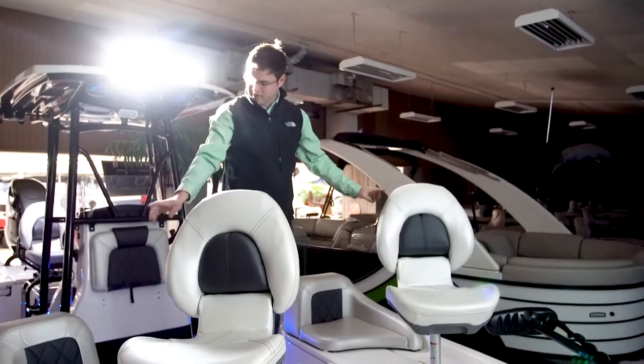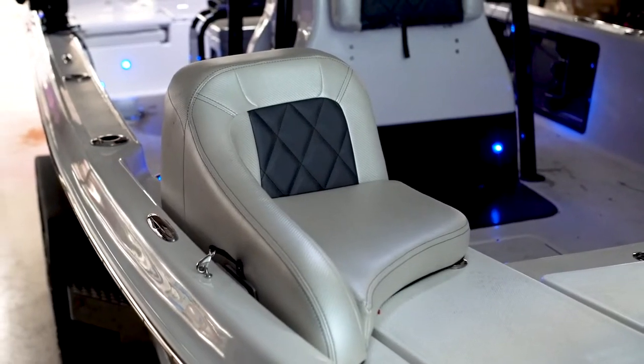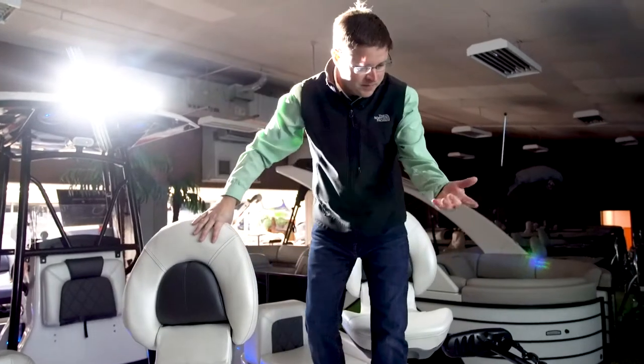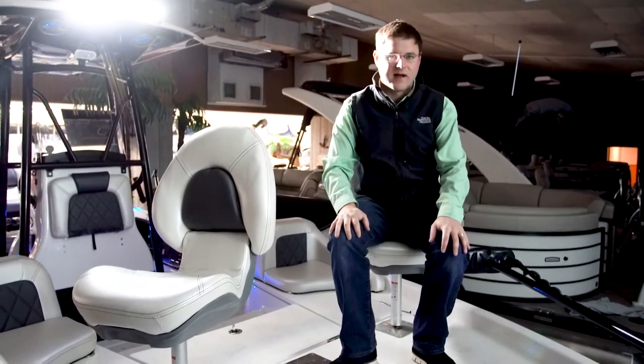Up in the front of the boat, in addition to our lounge chairs, the customer wanted three seating locations. Because of the way he fishes, we've got multiple seating locations so you can fit a couple of people up front, still watch the big Humminbird, control the trolling motor — makes a nice fishing platform.